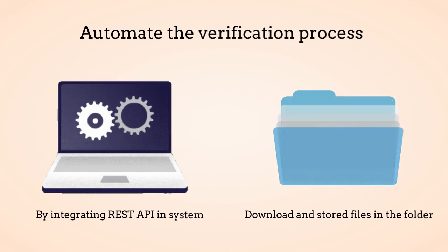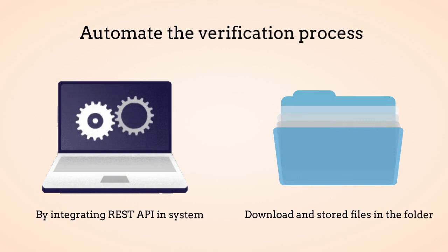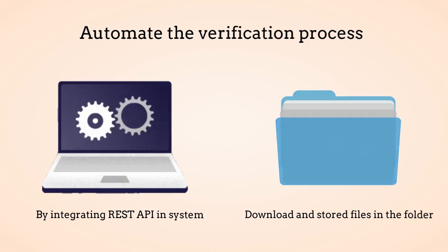You can automate the verification process by simply integrating the REST API in your system, or you can store the files in a folder and get their verification done.